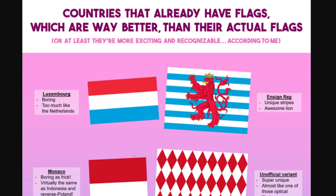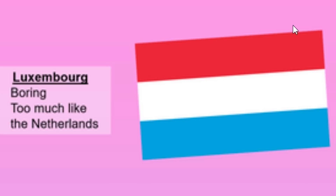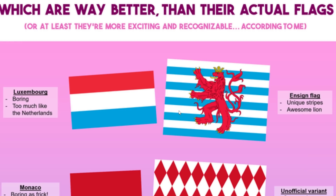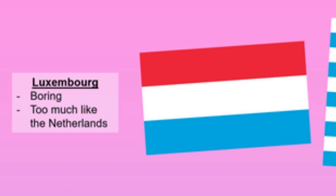Countries that already have flags which are way better than their actual flags, or at least more exciting and more recognizable. So here's the official Luxembourg flag, which is kind of boring and too much like the Netherlands. But here's another version that they use, which is unique and has an awesome lion on it. I don't think the Luxembourg flag is too bad — not many places use this light blue, so I think it's alright.